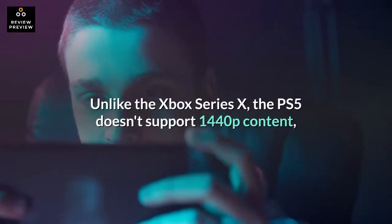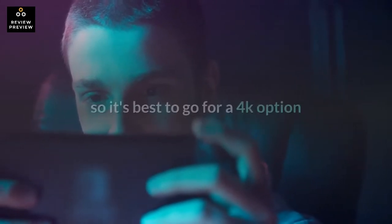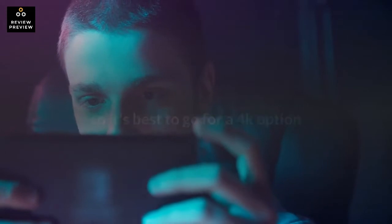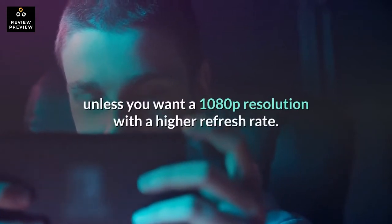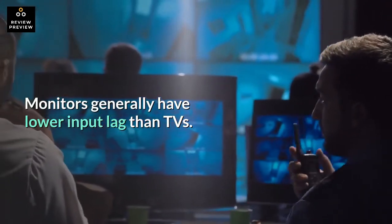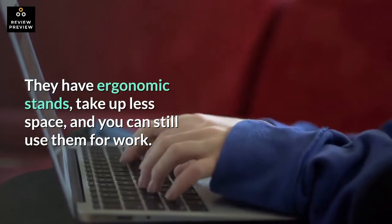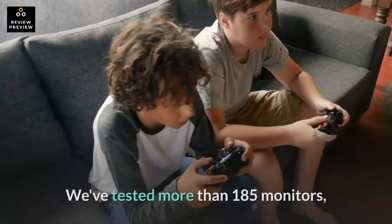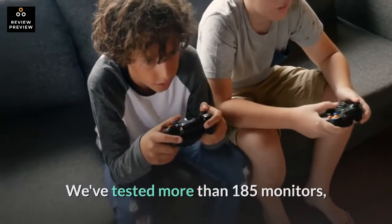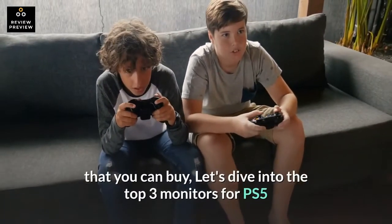Unlike the Xbox Series X, the PS5 doesn't support 1440p content, so it's best to go for a 4K option unless you want a 1080p resolution with a higher refresh rate. Monitors generally have lower input lag than TVs. They have ergonomic stands, take up less space, and you can still use them for work. We've tested more than 185 monitors, and below are our recommendations for the best gaming monitors for PS5 that you can buy.